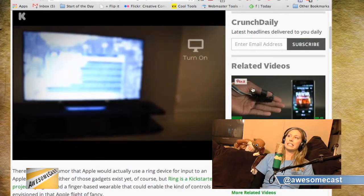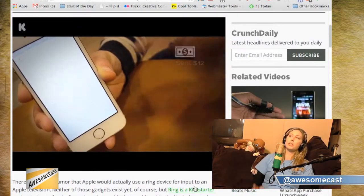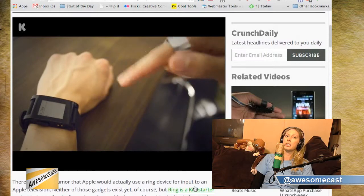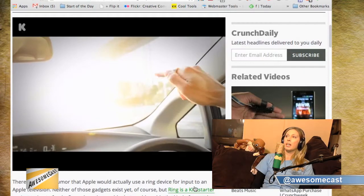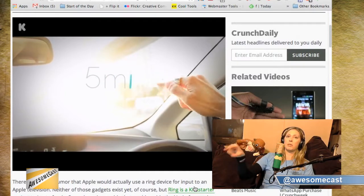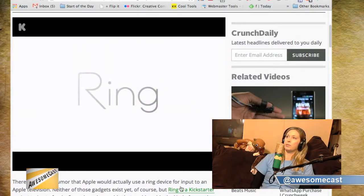You can connect it to pretty much anything: your TV, your lights, your phone. You can actually pay with it. It uses the GPS in your phone or the iBeacon to see where you're at, and you can pay with it using check marks and little gestures. It's all just finger movements that are programmed into it, which is pretty awesome.